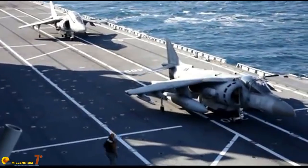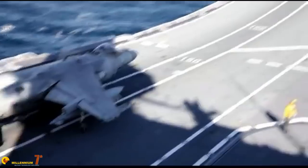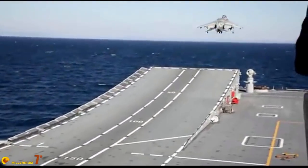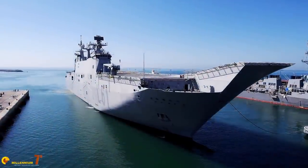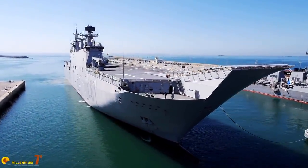The light carrier is currently the most common type of carrier in the world, but defining what it is is difficult. The supercarrier is built with a single purpose: to operate the planes on board and put them in the condition of doing what they normally do. A light carrier, on the contrary, may have many different missions.